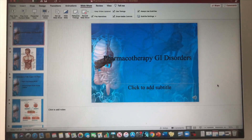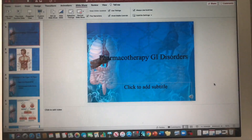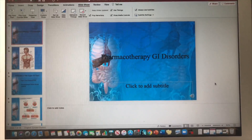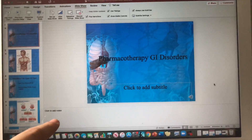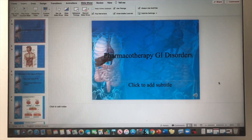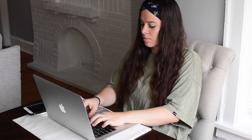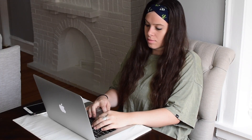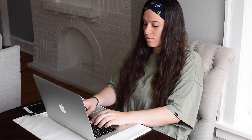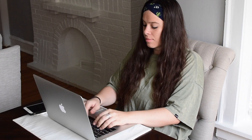Let's get into the online module. This is my computer screen right now — I have the GI Disorders PowerPoint pulled up with a recorded lecture I need to listen through. I type all my notes in the bottom section so everything is in one place. My professor first goes over the specific disorder — pathophysiology, what causes it, why it happens, who's affected — and then covers the drugs used to treat that condition.